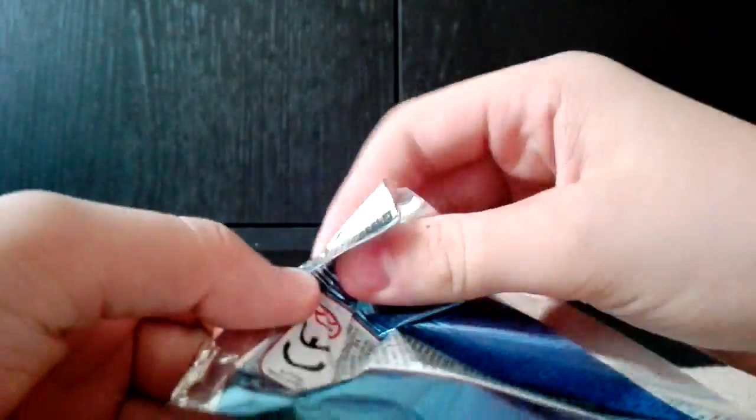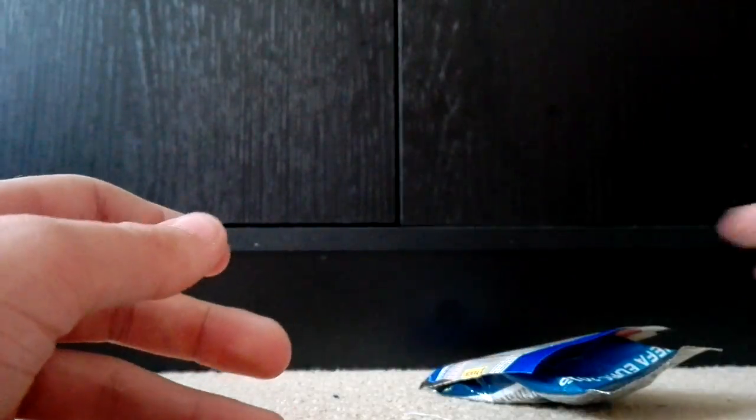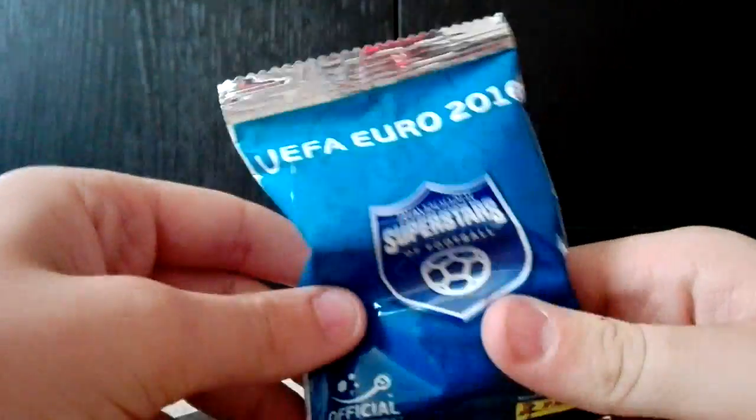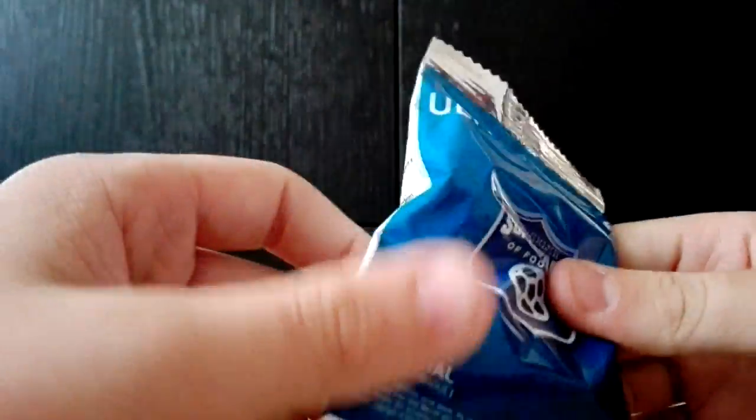I'm sorry if I mispronounce any of the names. It's a really nice bag design — just opening it, it's so nice, feels nice. So the contents inside obviously is another blind bag of the Euro 2016 person.